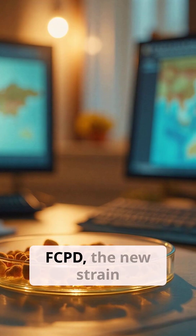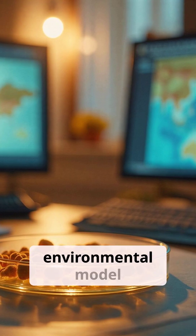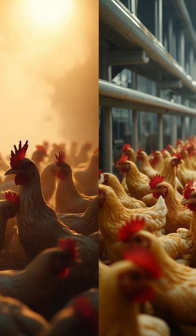Named FCPD, the new strain outperformed conventional meat and even its fungal predecessor in every environmental model tested, from coal-powered China to clean energy Finland.